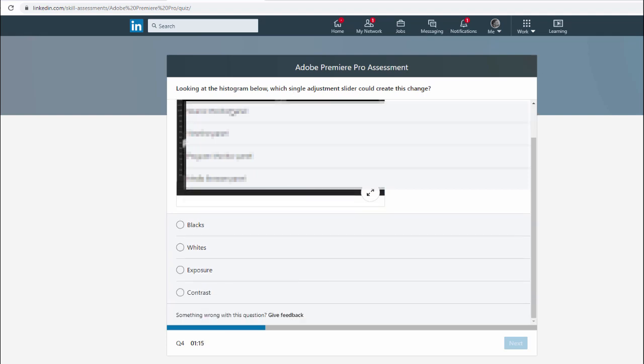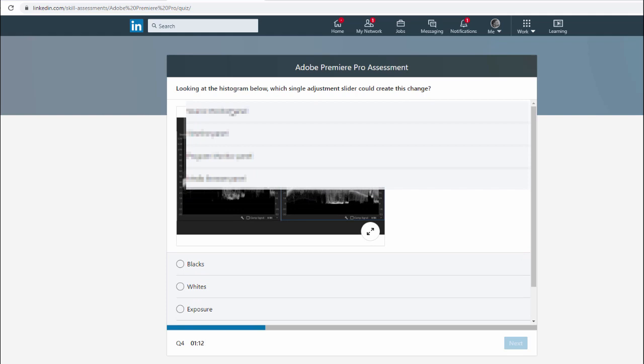In the quiz, some of the questions have images for us to expand.